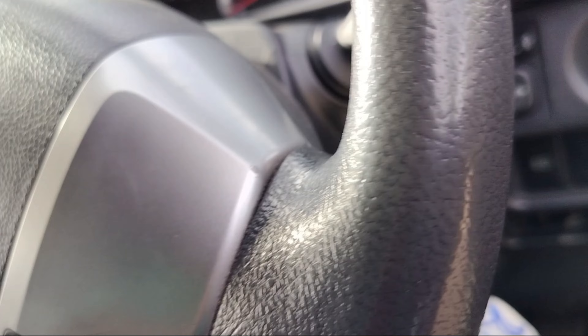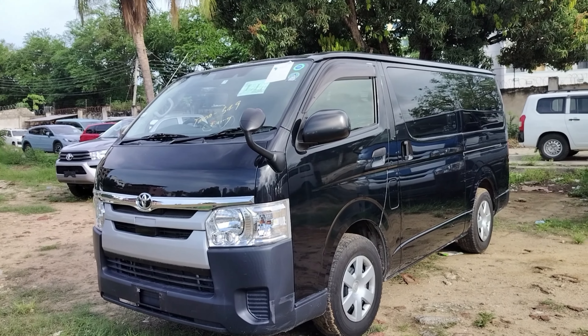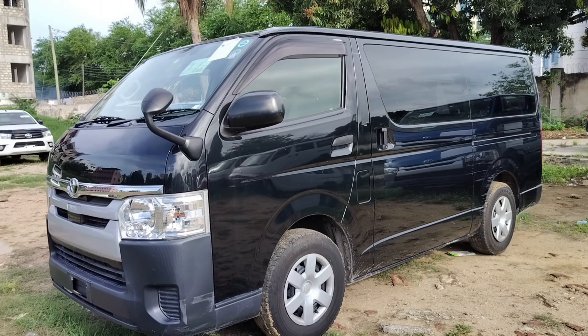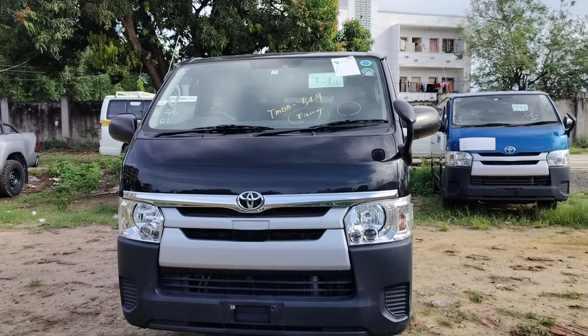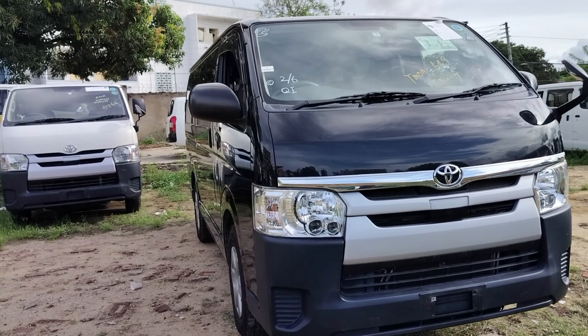This car has three trims: the DX, which is the entry level; the GL, which is the mid level; and the top range, which is the Super GL or the Radius, like this one here.